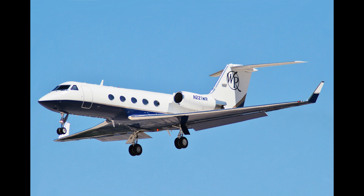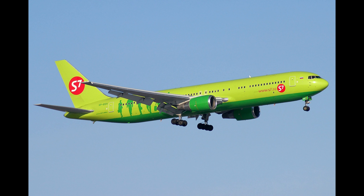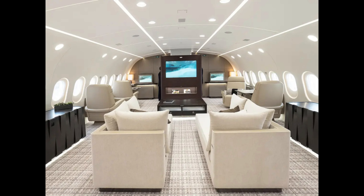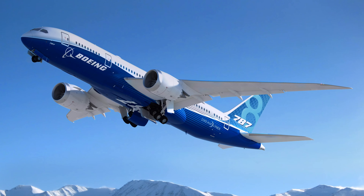And there you have it — the top 10 most expensive private jets in the world in 2024. Which one would you love to fly in? Let us know in the comments below. If you enjoyed this video, give it a thumbs up, subscribe to our channel, and hit that notification bell so you never miss out on our latest content. Thanks for watching, and we'll see you in the next video. Safe travels!